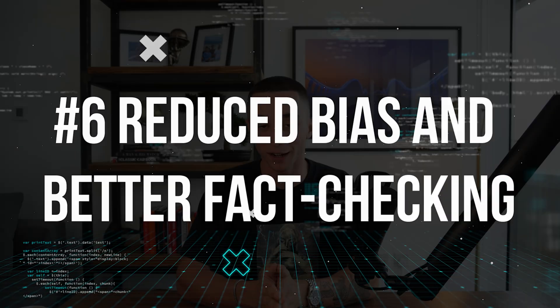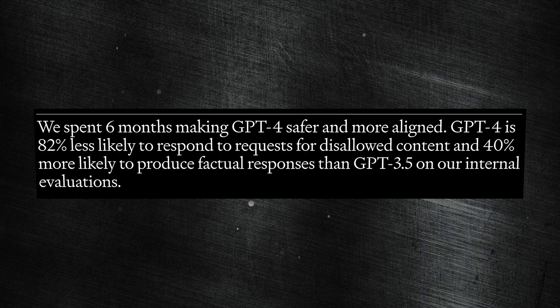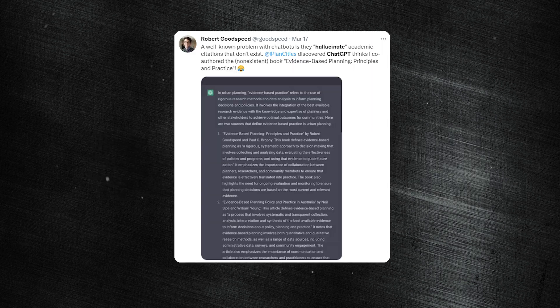Finally, sixth is reduced bias and better fact-checking. An essential aspect of any good AI is trustworthiness. GPT-4 is now 82% less likely to give disallowed responses and 40% more likely to give accurate responses. These improvements make the AI much safer, more reliable, and more trustworthy for daily use. If you've used ChatGPT at all, you'll be familiar with the hallucinations — it will just make up stuff and tell it to you like it's a fact.